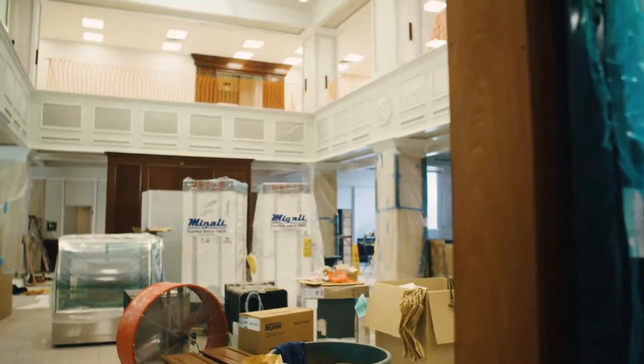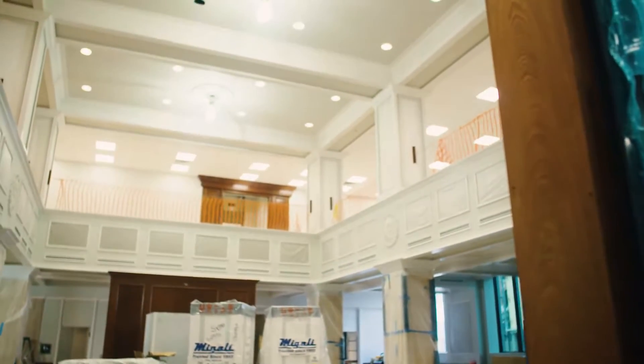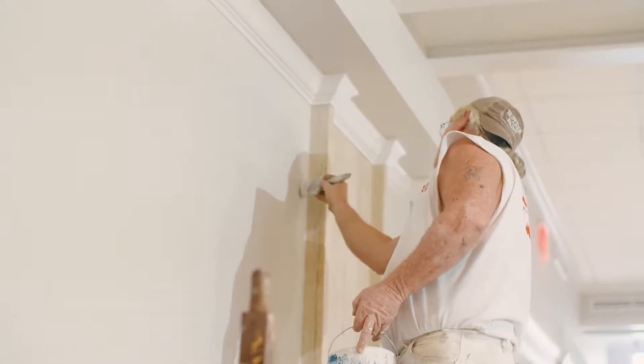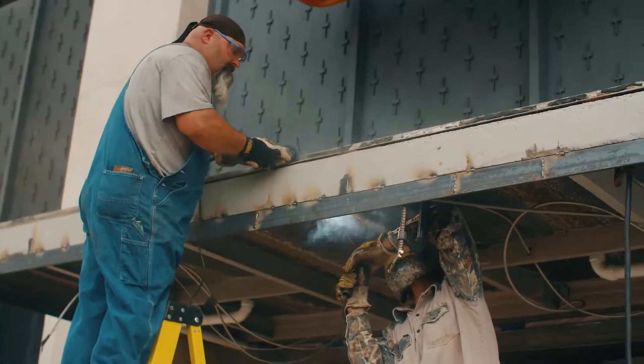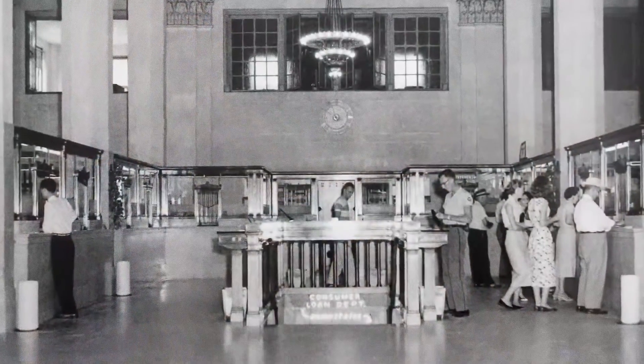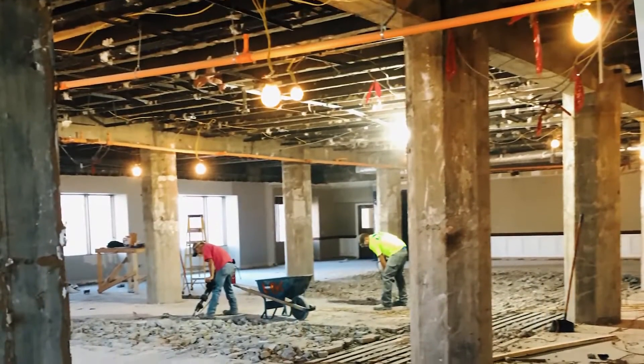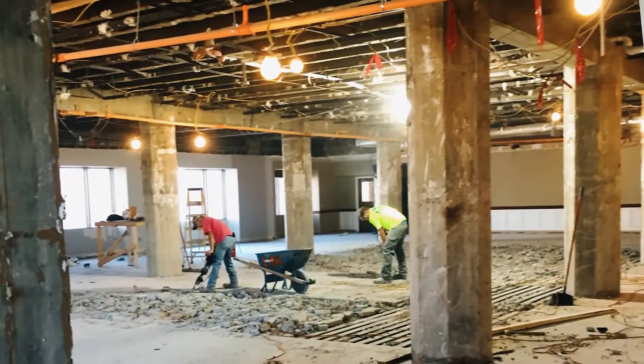Restoring the building after years of alterations is a significant way to remember the past. A primary space like the grand lobby is always important to the character of a building and should be preserved. It was beautiful when they first built it in 1921. In the 1950s they came in and built a floor through this big two-story space, so you didn't have a balcony or a mezzanine after that. So it's fun putting it back to the splendor that it was when it was originally built.